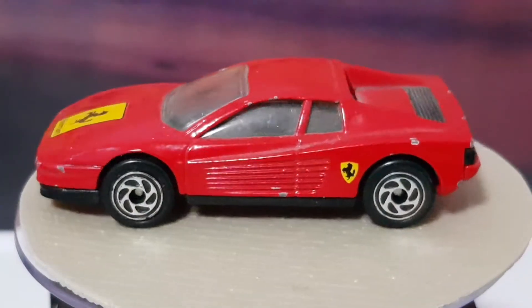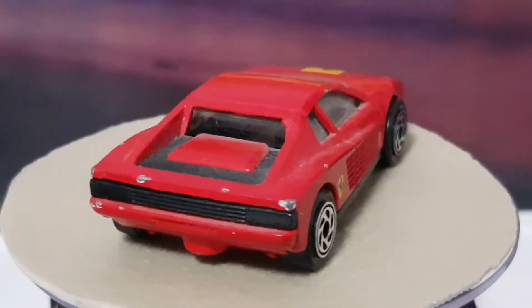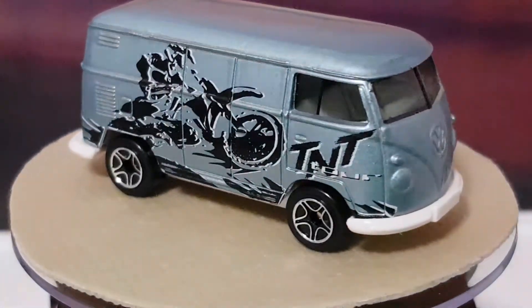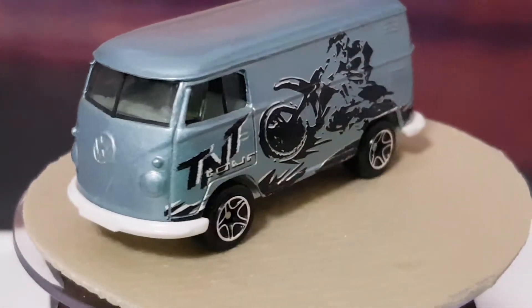Next up I've got a Matchbox VW delivery van. It's got a bit of a theme on the side - it's got TNT or something, kind of a motocross deal. That's a nice metallic silver blue. Pretty groovy. Typical Matchbox VW bus.